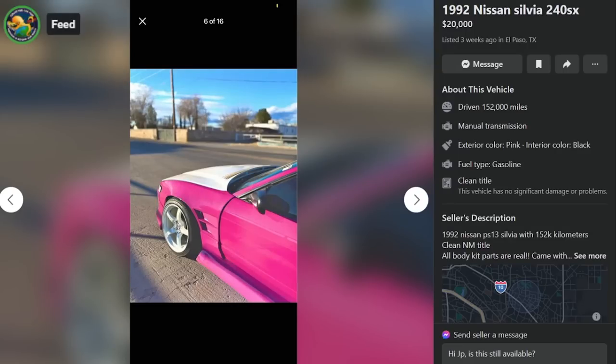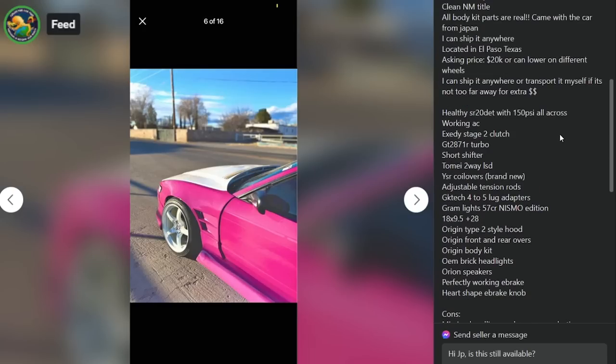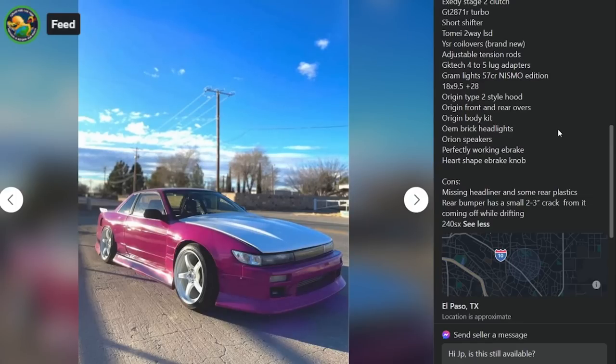We got a 92 Nissan Silvia, $20,000 three weeks ago in El Paso, Texas with 152,000 miles. Clean New Mexico title. All body kit parts are real — came with the car from Japan. Asking $20k or lower on different wheels. Healthy SR20 DET, 150 PSI all across, working AC, Exedy Stage 2 clutch, GT2871R turbo, short shifter, Tomei 2-way LSD, YSR coilovers brand new, adjustable tension rods, GK Tech, 4-5 lug adapters, Gramlite 57CR Nismo Edition 18x9.5+28, Origin Type 2 style hood, Origin front and rear overs, Origin body kit, OEM brick headlights, Orion speakers, perfectly working e-brake, heart-shaped e-brake knob. Cons: missing headliner and some rear plastics, rear bumper has a small 2-3 inch crack from it coming off while drifting.